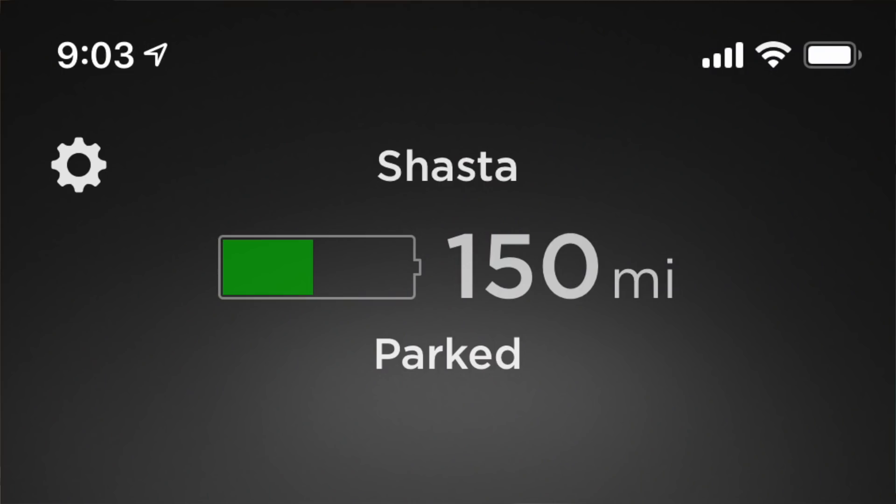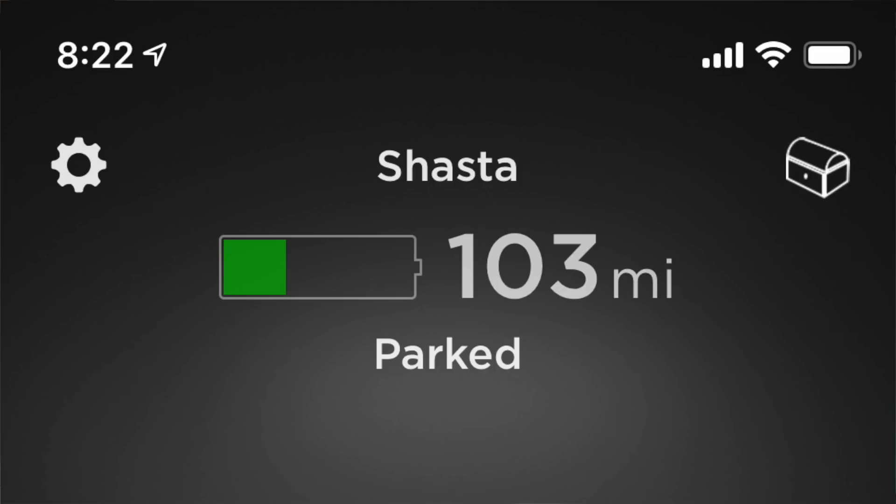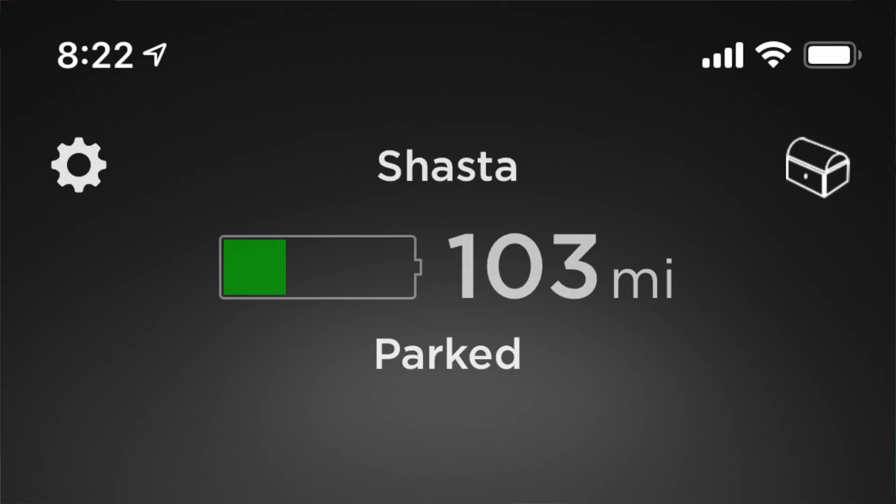Day four I was down to 150 miles, making a 19 mile drop in a little more than 24 hours. Day five I dropped another 23 miles. Day six, 24 miles. And day seven, 22 miles.